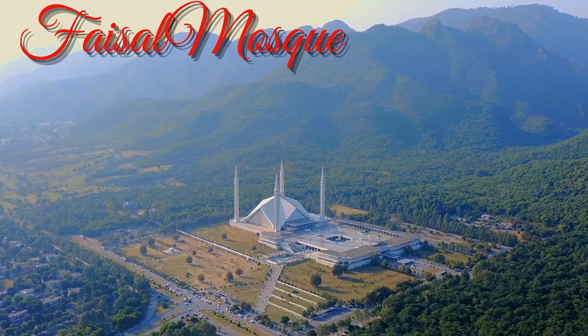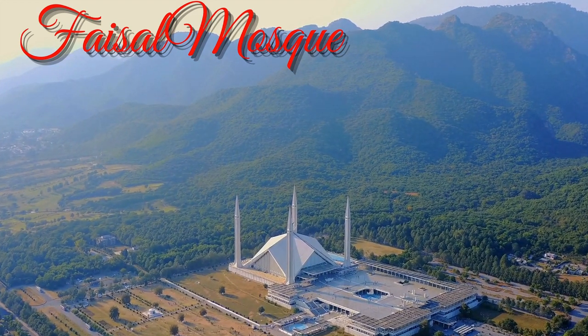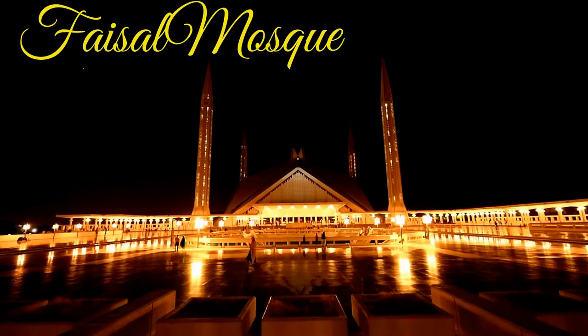Situated against the majestic Margalla Hills and dominating the landscape of Pakistan's capital, the Faisal Mosque is a site that cannot be missed on a visit to Pakistan.